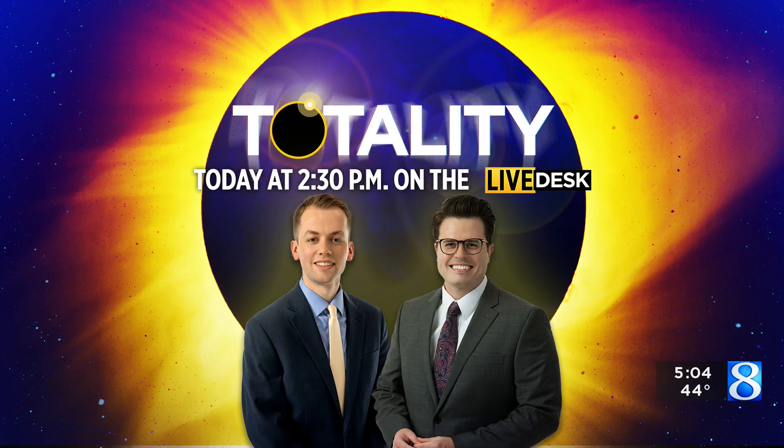If you haven't been able to get your hands on some of those glasses or you don't have time to today, you can always watch on your screen. Our meteorologist Blake Harms will join Phil Panarski at the live desk today for a digital eclipse viewing that will start at 2:30 this afternoon.